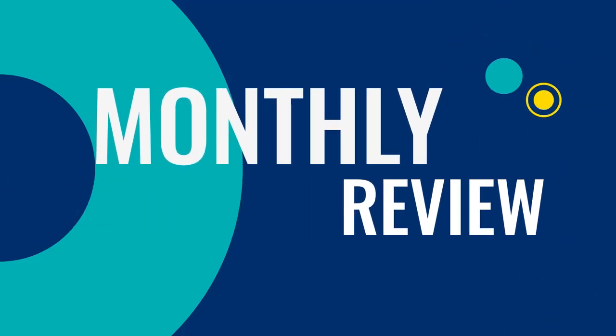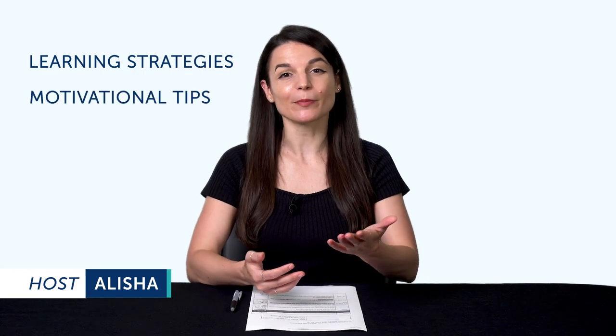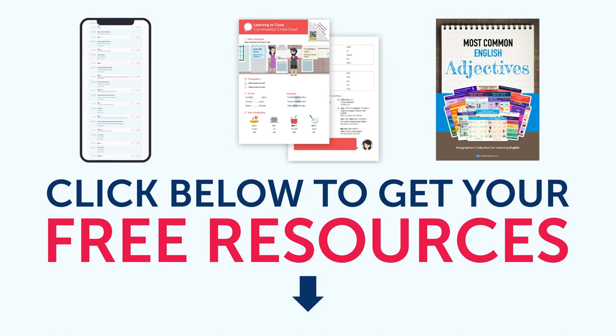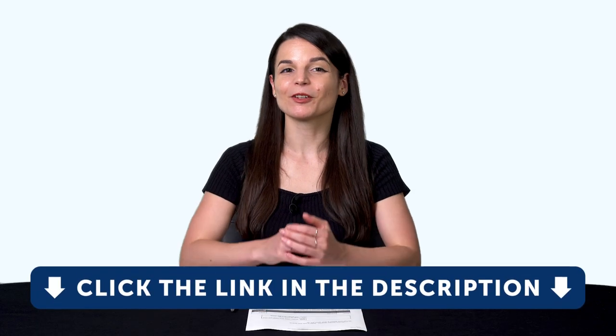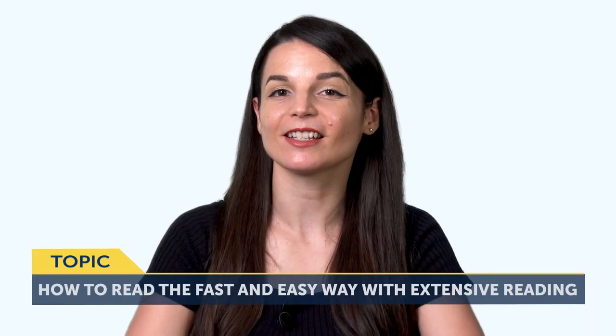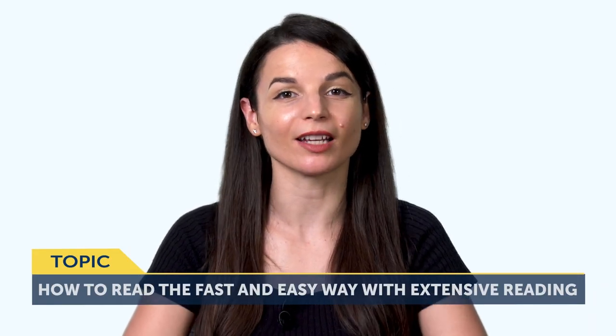Hey everyone, welcome to The Monthly Review, the monthly show on language learning, where you discover new learning strategies, motivational tips, study tools, and resources. All the lessons and bonuses you're about to see can be downloaded for free on our website. Click the link in the description right now to sign up for your free lifetime account. Today's topic is: how to read the fast and easy way with extensive reading.